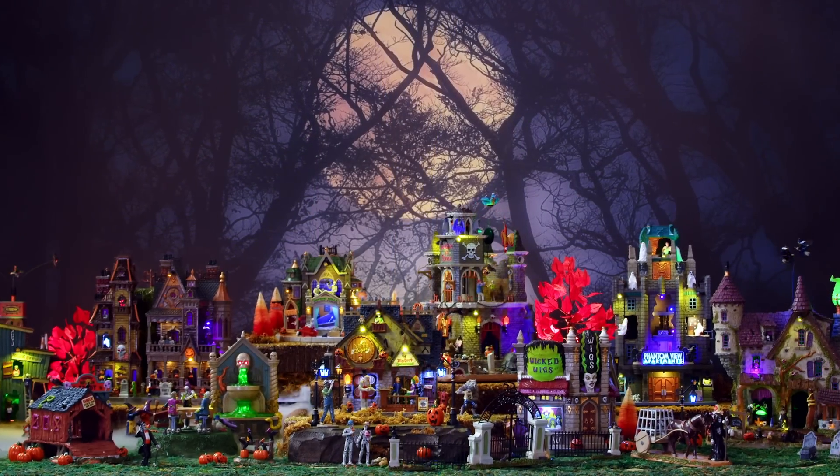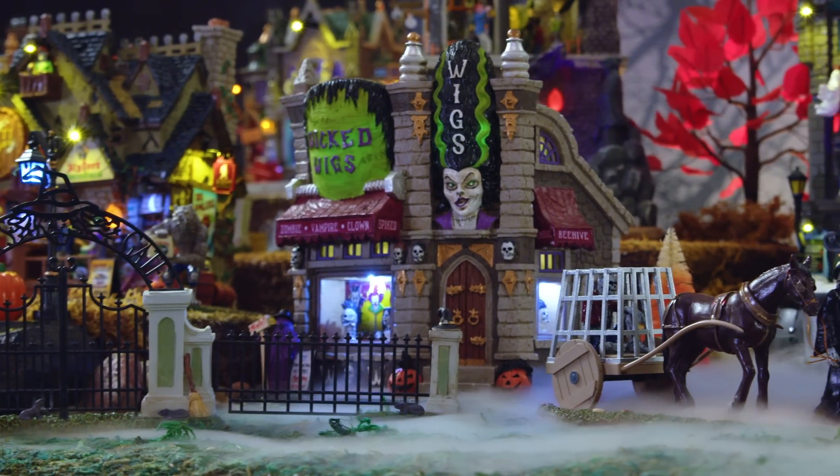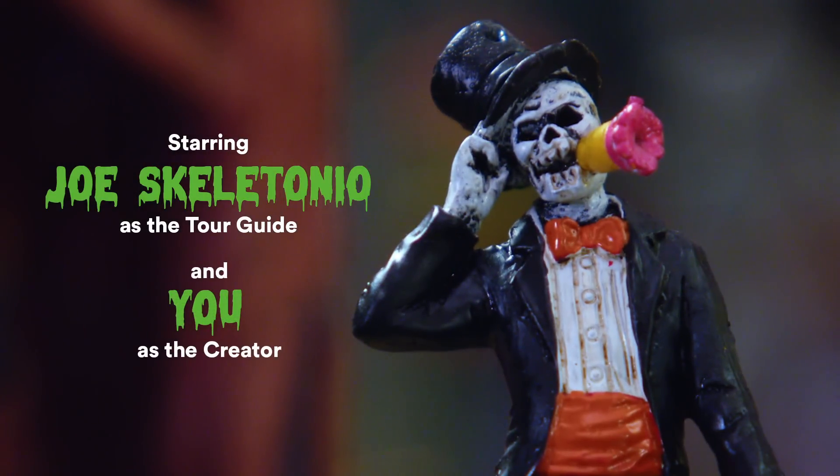Welcome, dear friends, to Spooky Town, where the living dead have found a place to rest in pieces. You look familiar to me. You've visited us before, haven't you? Magnificent!